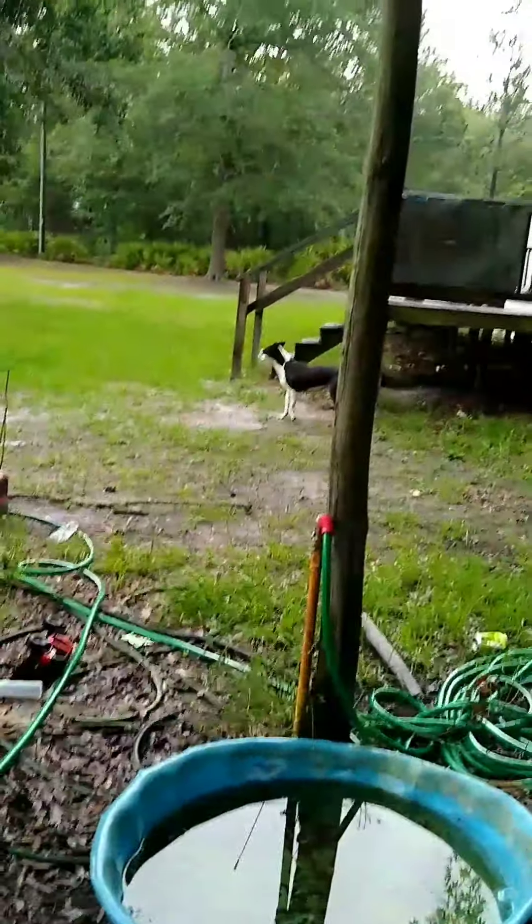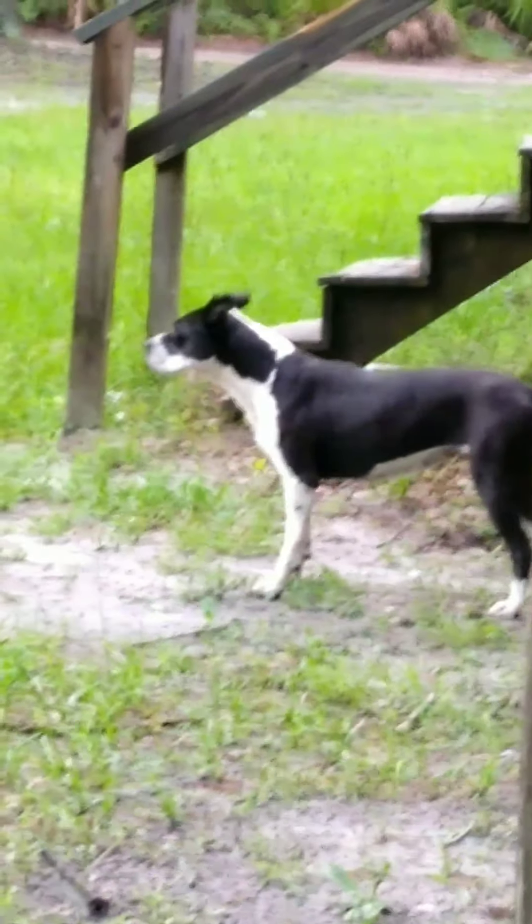Hey everybody, I'm back with another video and I got a really cool surprise for y'all. My dog found it yesterday - she's over there. It's really cool, look at her, it's just so beautiful.